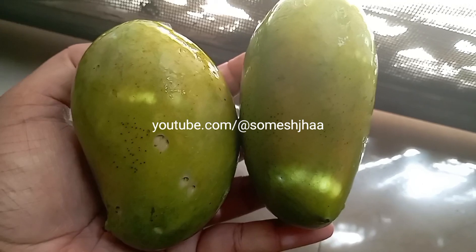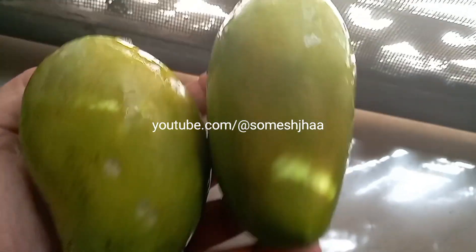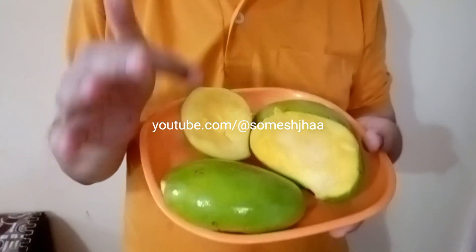Now let's see how it is inside. Kesar mangoes from Gujarat — a typical colour. It is not the original colour. The original colour of completely ripe Kesar mangoes is this one.